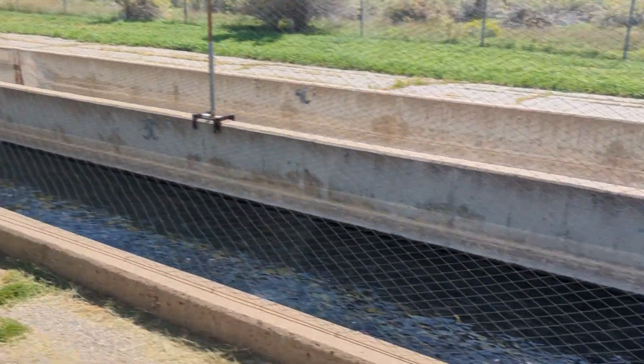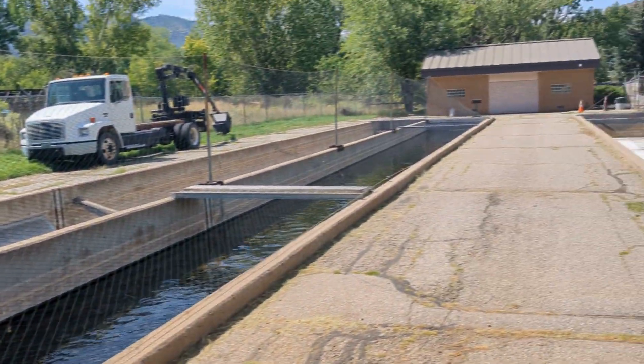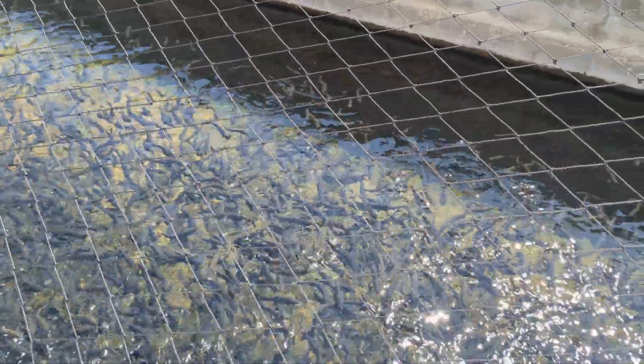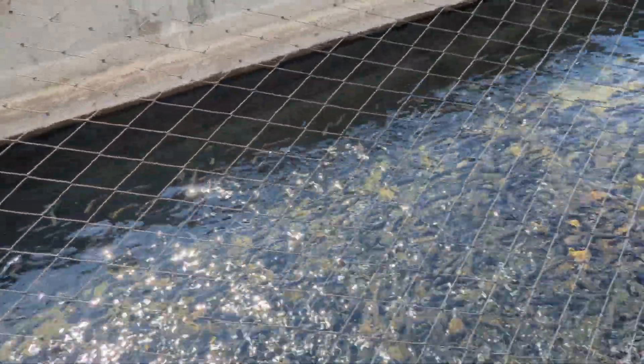This raceway itself goes all the way from there to there, and it's stocked. So if you're doing fishing in Southern Colorado or Northern New Mexico, this might be where some of your fish are coming from. This is really cool.